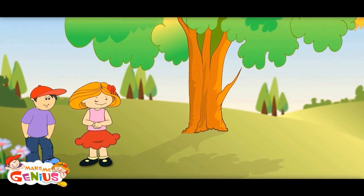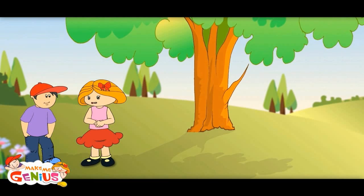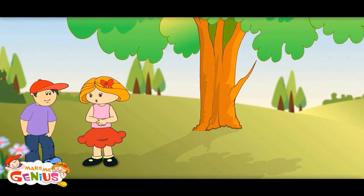In old times, when people used to feel the heat during the day, they would sit under a tree for the shade.